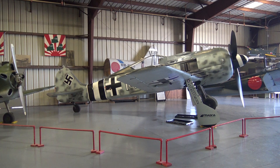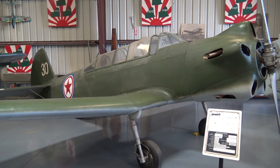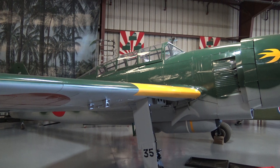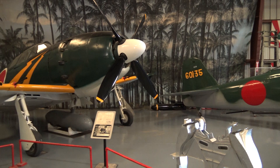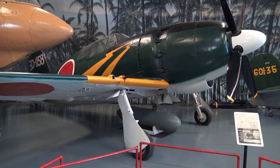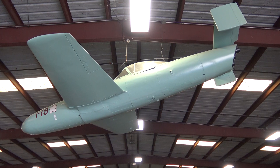This is a Russian Yak. This is a Yokosuka — codename, they call it a Judy. And then here's a Mitsubishi called a Raiden — in other words, Thunderbolt. And it's very similar in its fatness to the United States plane called the Thunderbolt. And a Japanese rocket plane, similar to the German design.